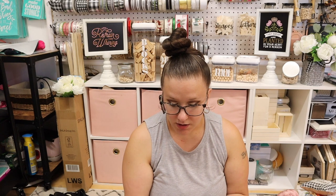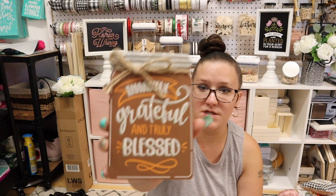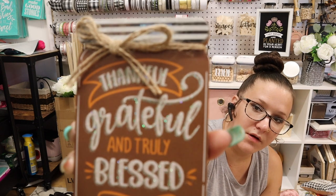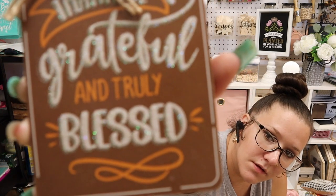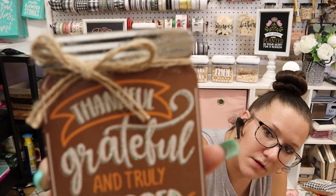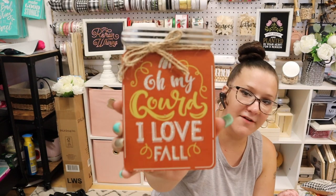I thank God every single day for every little thing that I have. Because honestly, tomorrow isn't promised and I didn't have the best past. So everything that I've built and that I have now, I'm just so grateful and I feel truly blessed. And last but not least, 'Oh my gourd, I love fall.' Look how cute that is.